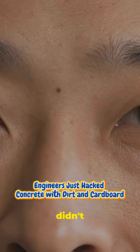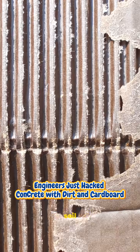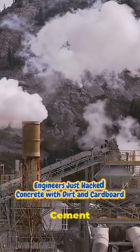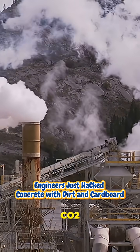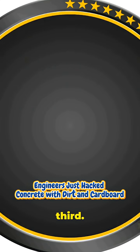Say goodbye to cement. The next building material could come from your recycling bin. Cardboard, soil, water — real construction. Cement makes nearly 8% of global CO2. This method cuts carbon to about one quarter of concrete and costs less than a third.